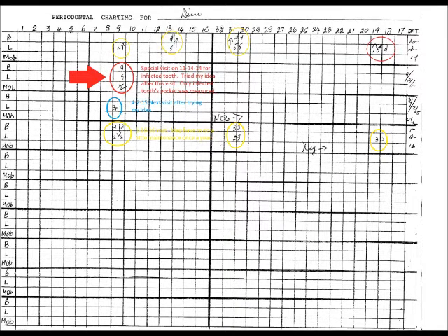You'll notice on the next recorded visit that the six millimeter pocket is down to four millimeters. Notice the big red arrow on this chart — it's pointing to two nine millimeter pockets. These readings were taken during a special visit on November 14, 2014, when my front tooth became infected and was loose. No other readings were taken at this time. It was after this visit, on my way home, that I got the idea on how I might cure my gum disease.